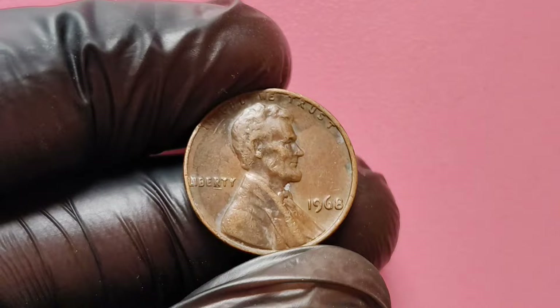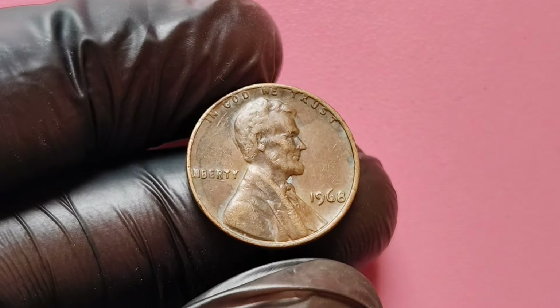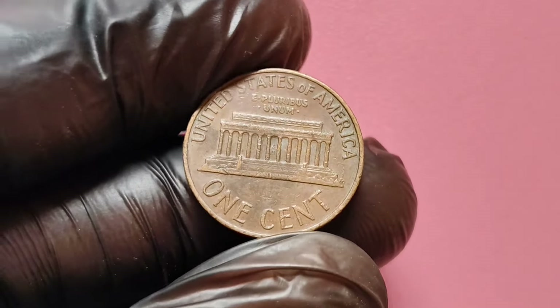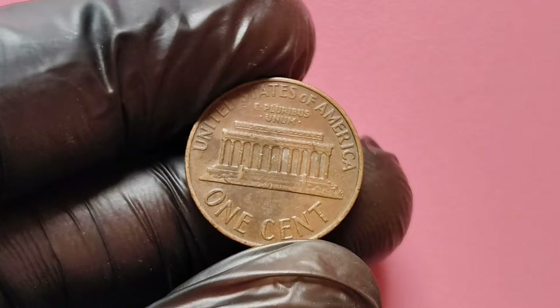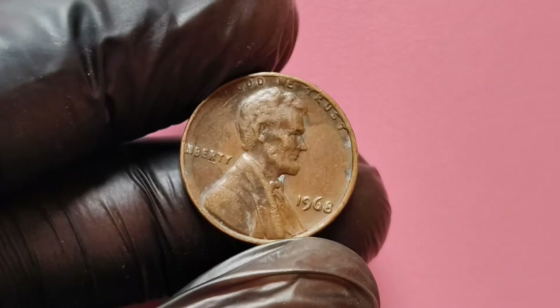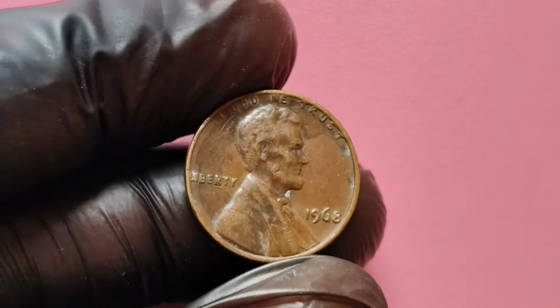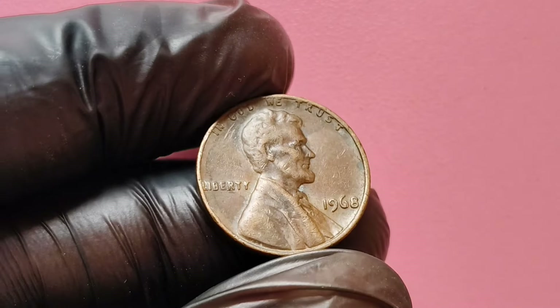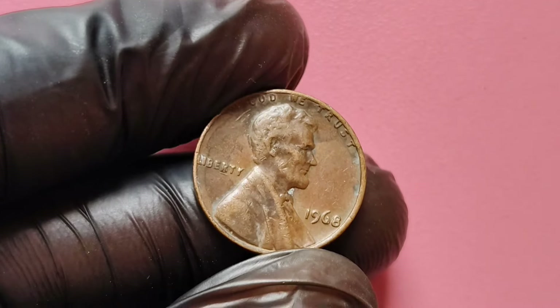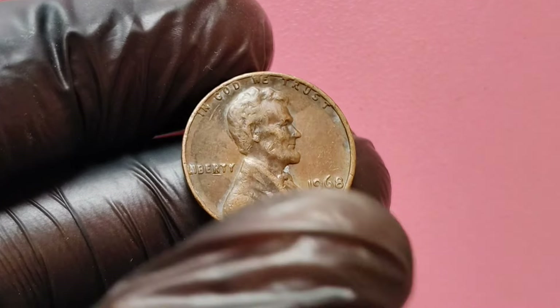The most sought-after 1968 no mint mark pennies are those graded at 67 or higher on the Sheldon scale. In numismatics, coins are graded on a scale from 1 to 70, with 70 being a perfect coin. A high-grade 1968 no mint mark penny can fetch staggering prices at auction, with some reported sales reaching up to $1.9 million.